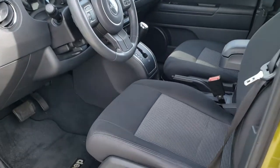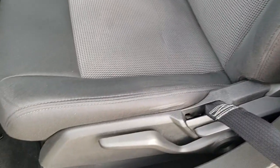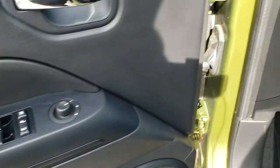Inside you get the Latitude package, which gives you the dark charcoal cloth interior — just as clean inside as it is outside. There's a driver's seat height adjuster with no rips or tears on that seat. Factory floor mats throughout, and you do get power windows, power locks, and power mirrors.